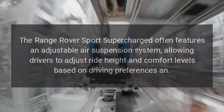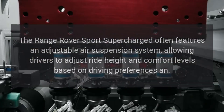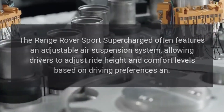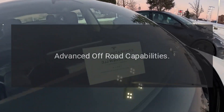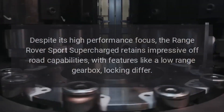Adjustable Suspension: The Range Rover Sport Supercharged often features an adjustable air suspension system, allowing drivers to adjust ride height and comfort levels based on driving preferences.